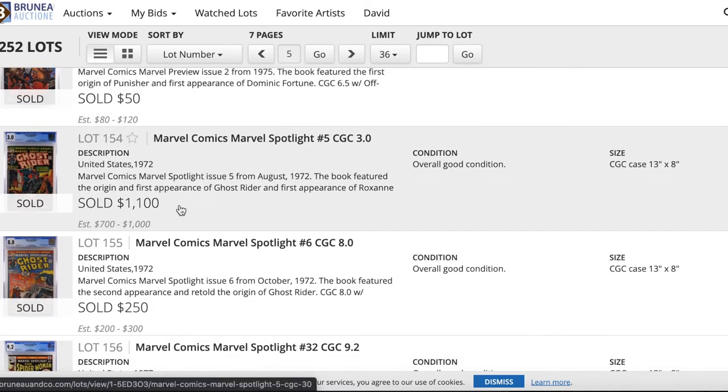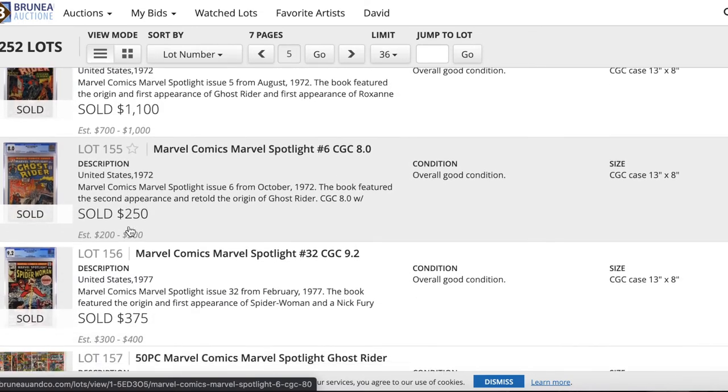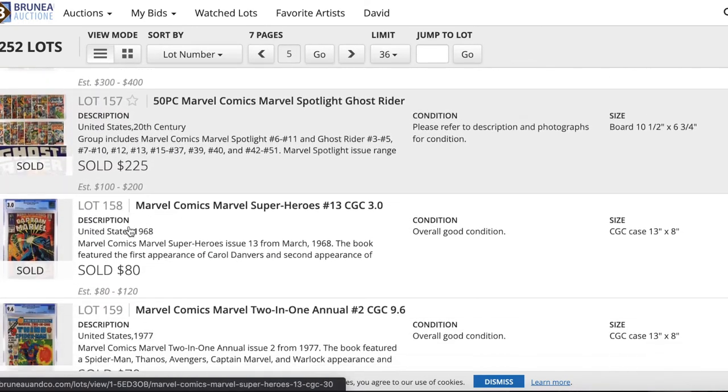Marvel Spotlight 5 — this book has been heating up quite a bit in just about every grade. The 3.0 sold for $1,100 — another strong sale that went over the estimate. These early Ghost Riders are super hot right now.